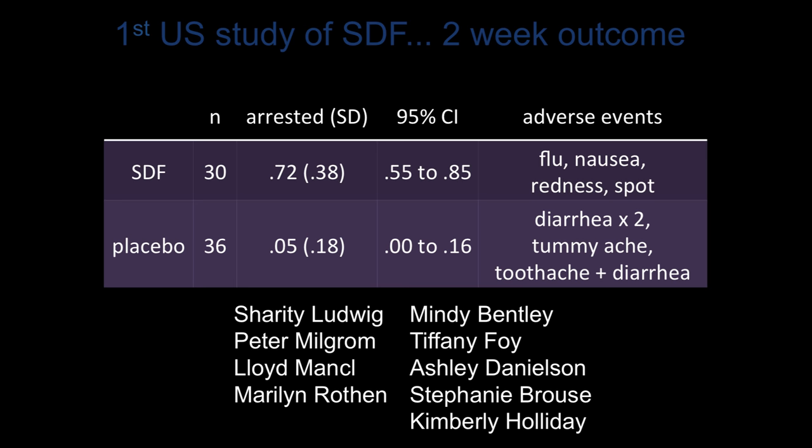We called the parents of these children 24 to 48 hours later and then saw them ourselves at two weeks to assess for any adverse outcomes. Outcomes were the same between the placebo group and the silver diamine fluoride group. Four children in each group had noted adverse events — diarrhea in two of the placebo group, and flu and nausea in two of the SDF group, which were not attributable to silver diamine fluoride. One child in the treatment group had a flat spot on the side of the lip that looked like a burn but didn't hurt, attributable to silver getting on the skin, which had disappeared by the two-week follow-up. This study will be submitted to the FDA in an attempt to get this material approved as a drug for children for caries arrest.